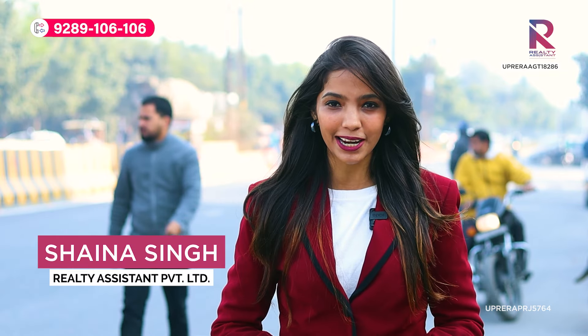The working population is lost in traffic, right? And now, like the prime location, there will be no such thing. But first of all, hi everybody, this is Shaina, your personal real estate manager from Realty Assistant.